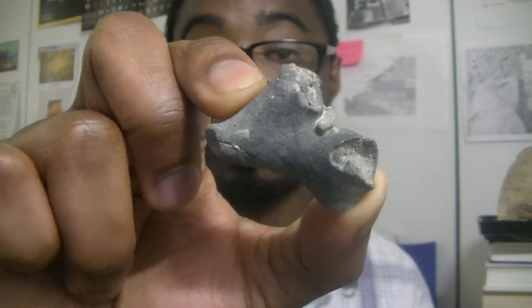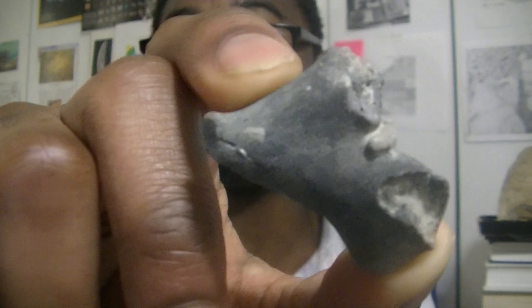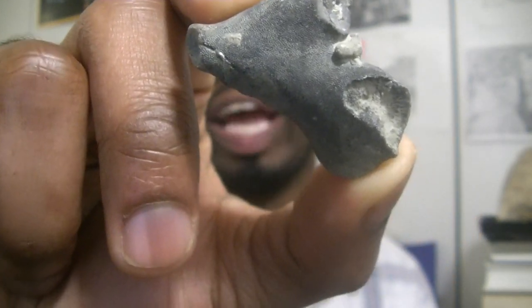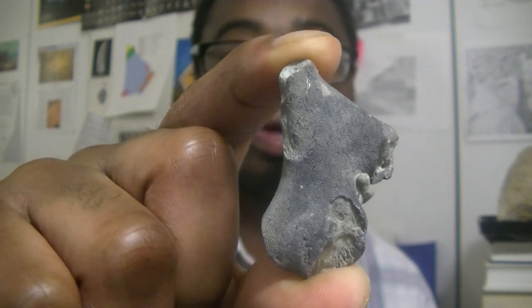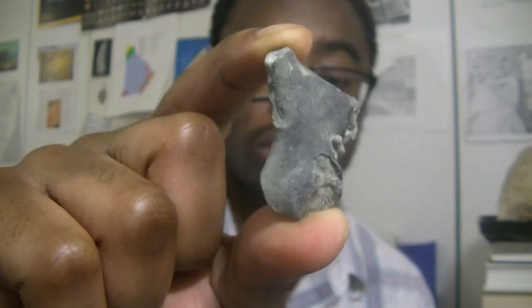Here is a bigger, better-preserved bryozoan that's actually found in the Arnheim Formation in Ohio. If you look closer, you can actually see the tiny little holes — this is where the animal would have lived. Bryozoans are often referred to as moss animals because they cover a lot of things. You'll typically find bryozoans encrusting brachiopods and corals. These are some of the more common fossils you'll find, typically well-preserved and composed of calcium carbonate, just like brachiopods and corals.